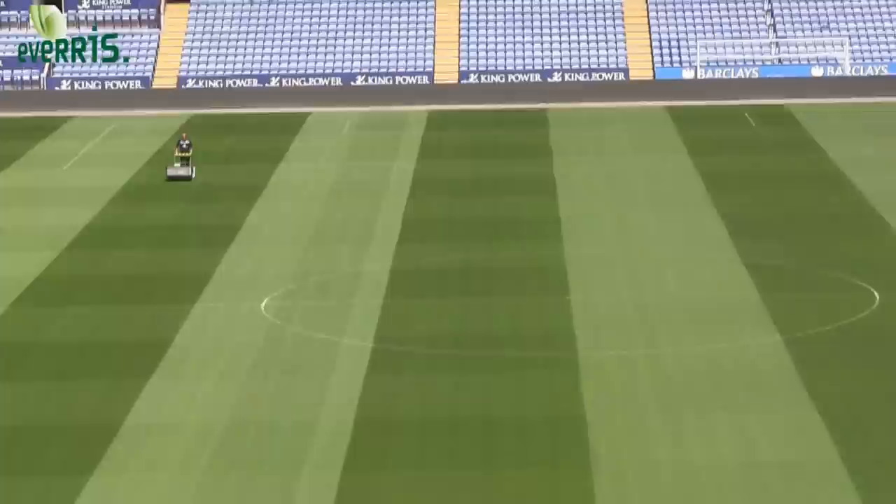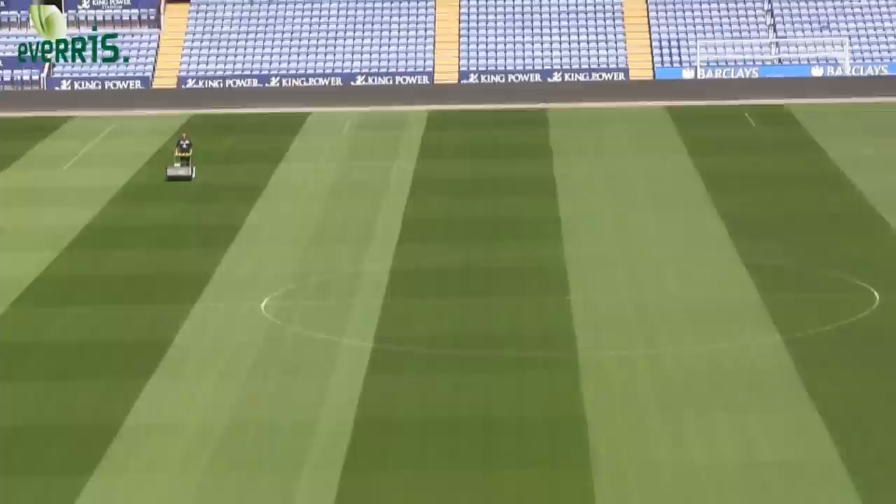I definitely recommend Everest to other people. A lot of our work does the talking, and what you can see behind you is a product of not only Everest but that in conjunction with good groundsmanship and a good solid team. As a company, for the products and services that they supply, I wouldn't think twice about recommending them to any groundsman in the country.